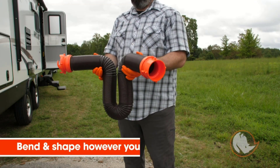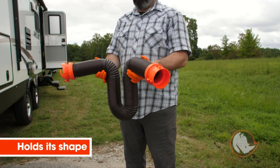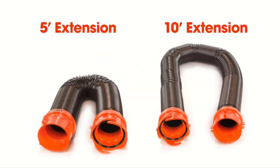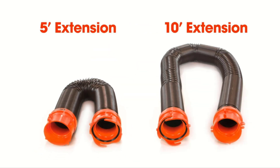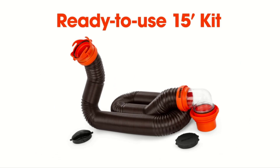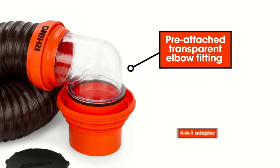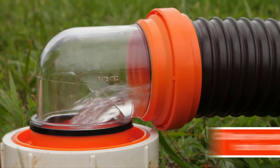This 4-in-1 detachable adapter will fit any standard sewer connection, and it comes with a lock cap to prevent dripping. Not only is it easy to set up, but its steel wire core also makes it one sturdy hose that will stand the test of time. We like that it comes with two 10-foot options, which is great because you can use the amount of hose you need, and switching between the two is easy.